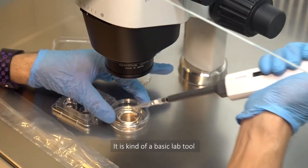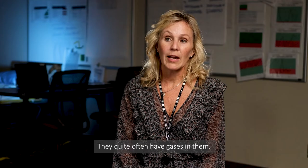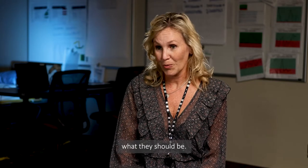A microscope is kind of a basic lab tool that we all use. The objectives on those lenses quite often have gases in them, and sometimes those gases just naturally leak out and they're not in tip-top shape the way they should be.